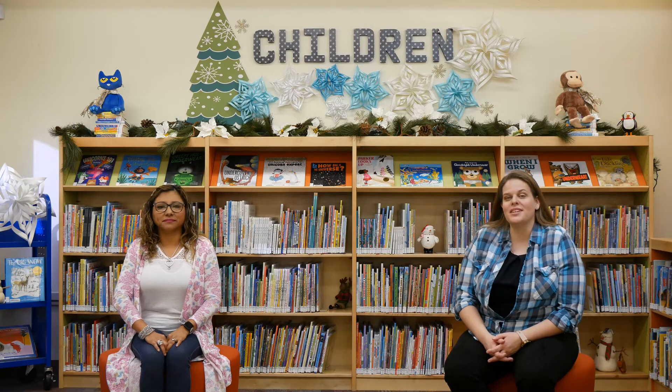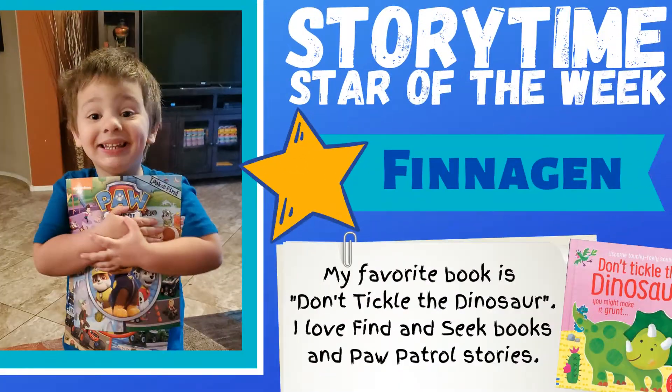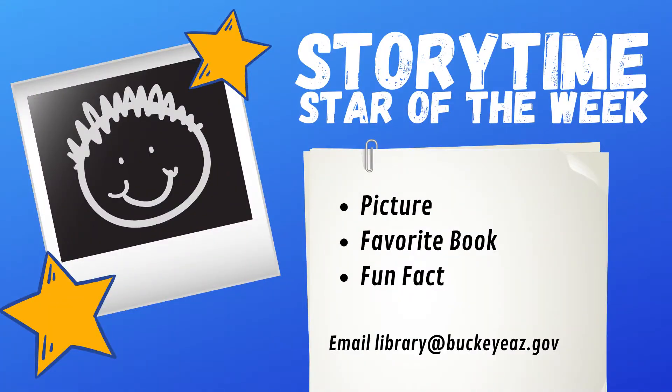Now it's time for our Storytime Star of the Week, where every week we want to feature one of you guys. This week's star is Finnegan! Finnegan's favorite book is Don't Tickle the Dinosaur. He also loves find-and-seek books and Paw Patrol stories. Hi Finnegan! If you'd like your child featured as the Storytime Star of the Week, send an email to library at BuckeyeAZ.gov with a picture of your child, their favorite book, and a fun fact about them.